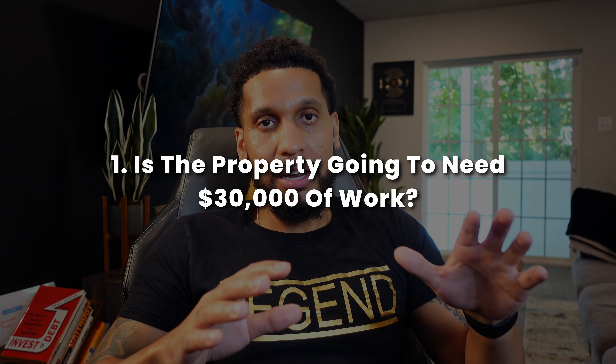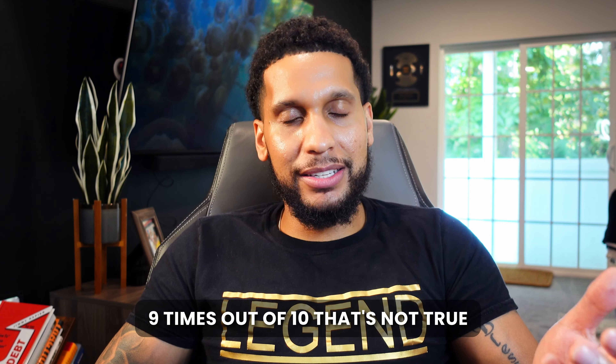So there are two ways of coming up with a repair estimate in my head without actually ever seeing the property in person. The first way is really without having any information on the condition of the property. If it's a rental neighborhood like I just described, I always determine that the property is going to need $30,000 of work. When I'm talking to the homeowner and they say it only needs carpet and paint, nine times out of 10, that's not true. So in my mind, I always use $30,000.